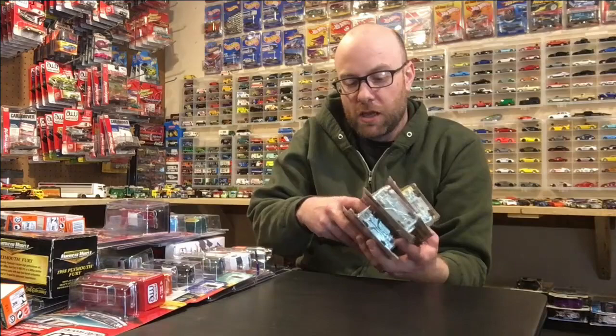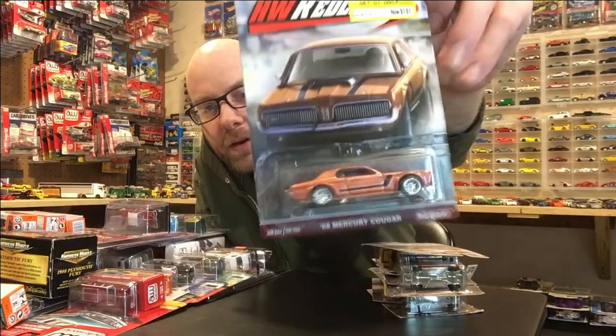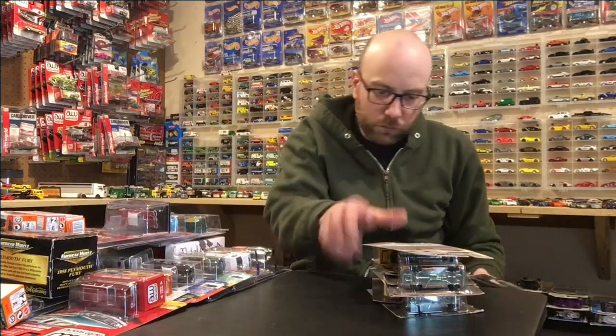My buddy Shoresh picked up a bunch of these from Target — these are red liners that were on clearance for about a buck 81. I've got one, two, three, four, five, six, seven, eight, nine, ten cars — so 10 sets of real riders. Can't beat that for like a buck fifty or a buck 81 a piece. That's fantastic. Thanks Shoresh for picking those up for me.